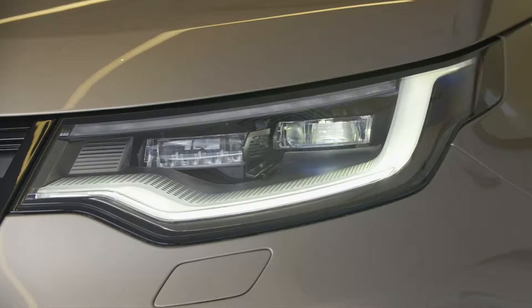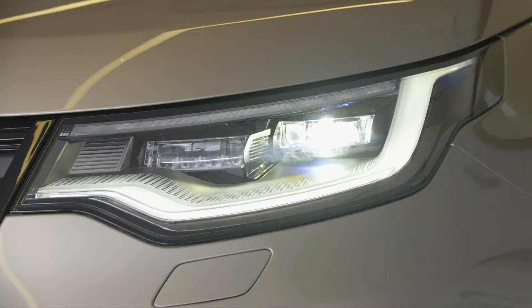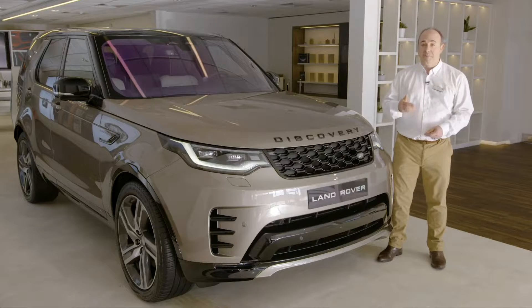Standard LED headlights illuminate the road ahead with a crisp white light and feature distinctive daytime running lights. HSE models benefit from matrix LED lights, which create a cone of shadow around other road users so as not to dazzle them, but maintain full-beam illumination everywhere else for unsurpassed nighttime vision.